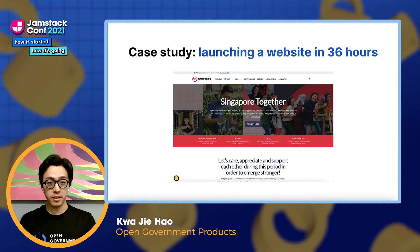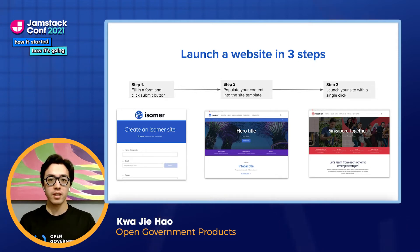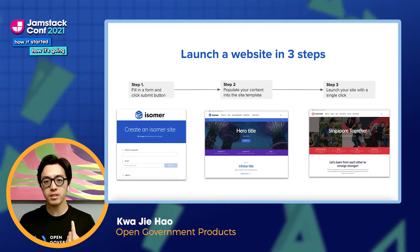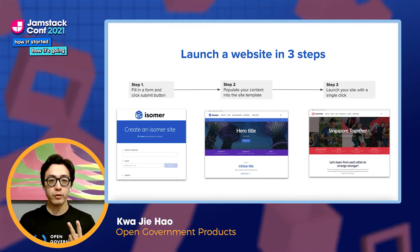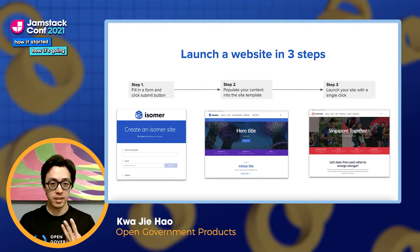From the user's point of view, there are only three steps from site creation to site launch. Firstly, the user fills up a form with the details of their website, such as the name of the website, the government agency it belongs to, and so on. Then they can populate their website with content using the CMS. And finally, when they're ready, they can make their website go live with a single click.